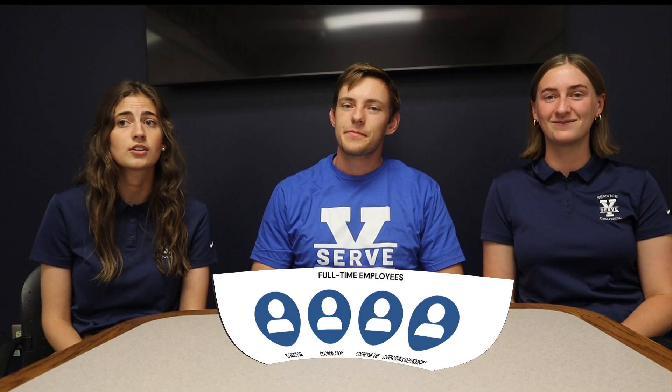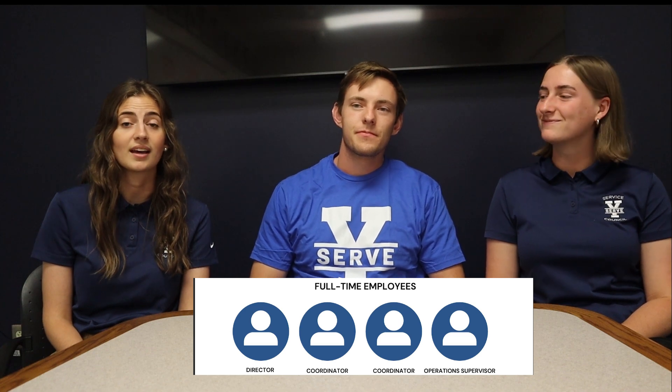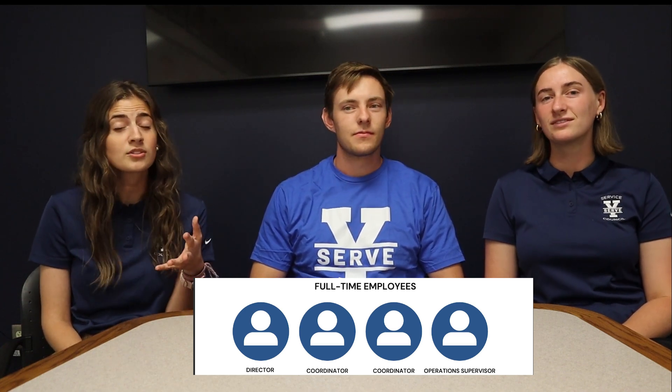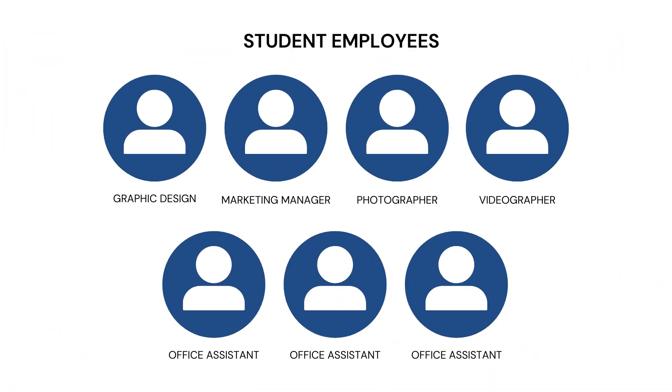YSERV has four full-time employees: the director of the center, two community service coordinators, and an operations supervisor. In addition to the full-time employees, the office also has a variety of student employees, including several office assistants, a graphic designer, a marketing manager, a photographer, and a videographer. All of the office staff work incredibly hard to keep our programs running smoothly. That being said, none of the work YSERV does would be possible without volunteer student leadership, and that's where you come in.